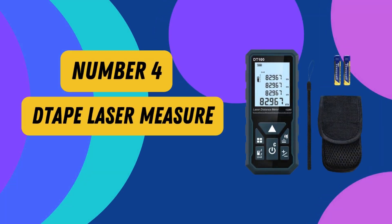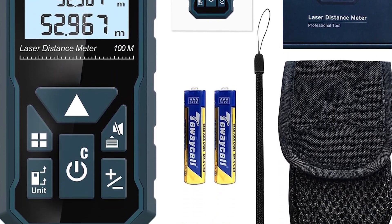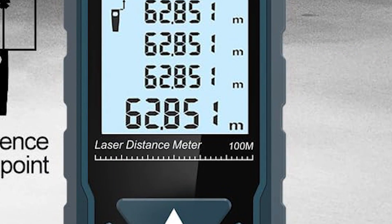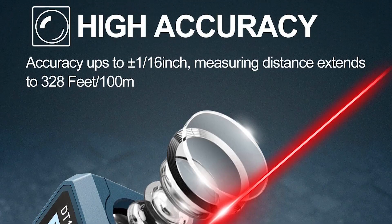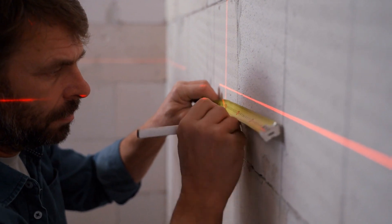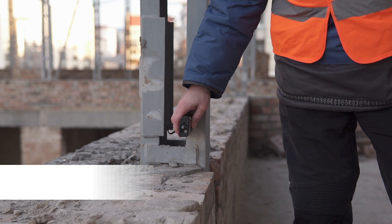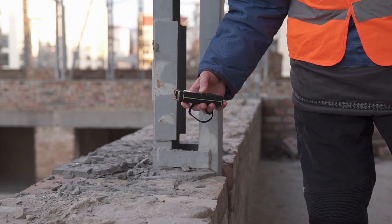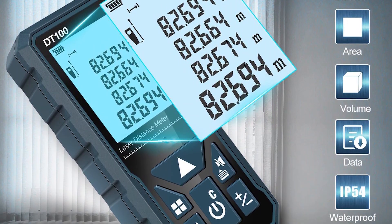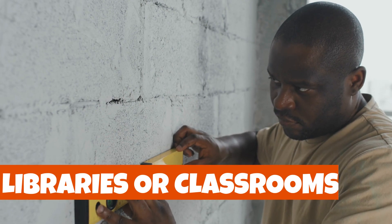Number 4: Tape Laser Measure. Introducing the Tape Laser Measure DT100, your ultimate measuring companion. With precision that's accurate up to plus or minus 1/16th inch and a remarkable range of 328 feet, this laser tape measure is a must-have tool for DIY enthusiasts and professionals alike. Its versatile unit switching feature lets you seamlessly switch between meters, inches, and feet to suit your project's needs. The large LCD screen with a convenient backlight ensures you can read measurements even in dimly-lit areas, while the mute setting lets you work quietly in libraries or classrooms.